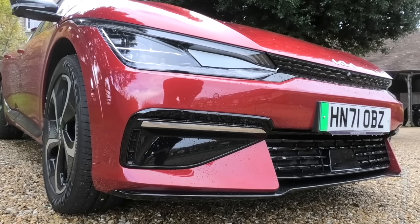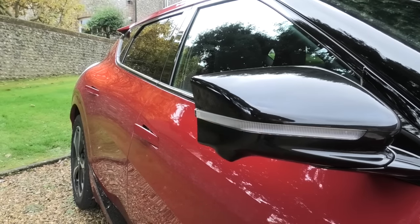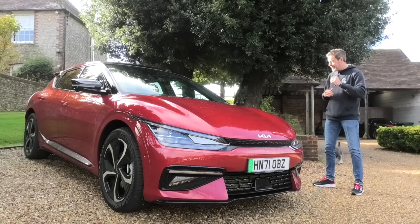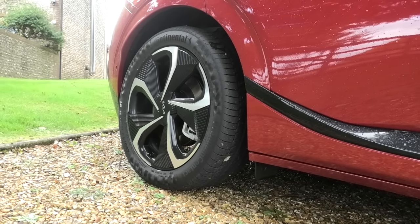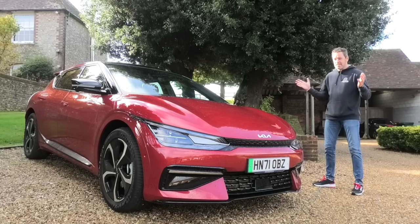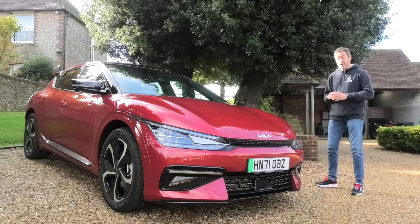This is the rear wheel drive variant — 168 kilowatts, or 226 bhp in old money. If you go for the all wheel drive version, that's dual motor — front and rear — giving you 321 bhp, so a little bit more poke. And then the GT coming next year: 577 bhp. That's the one that's going to destroy the 0-60 in probably around 3 seconds. This one is just a smidge over 5.